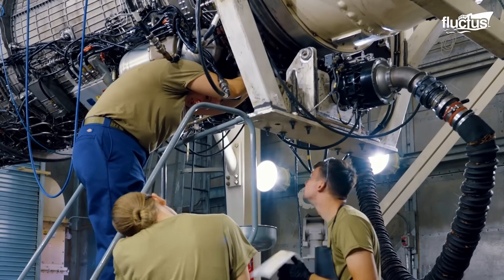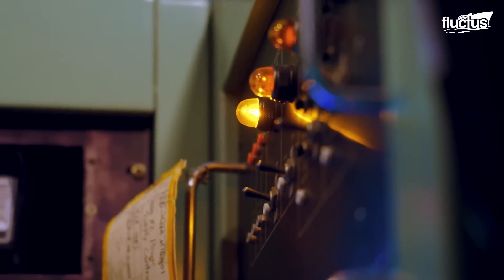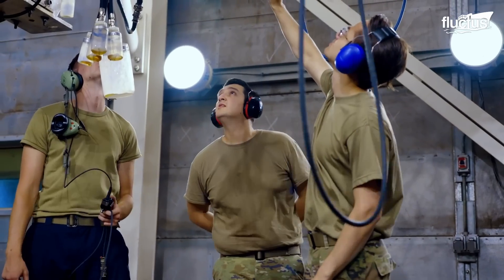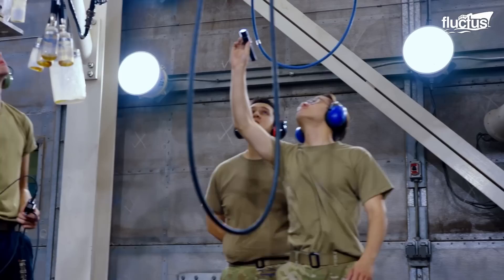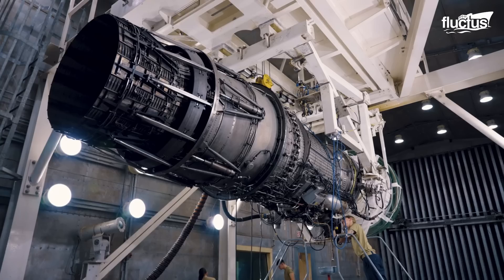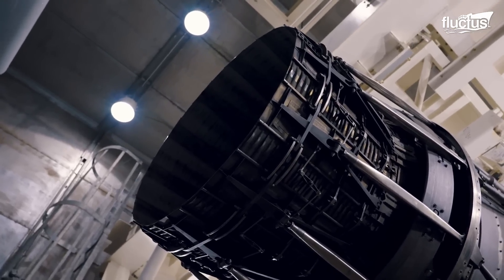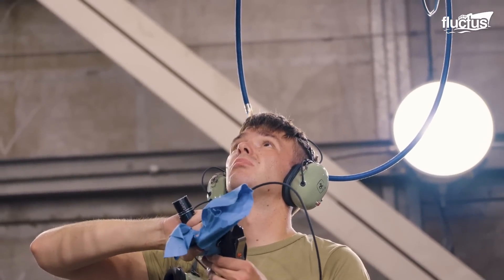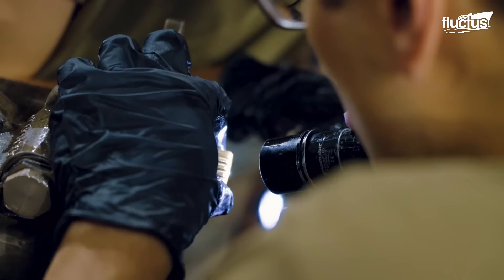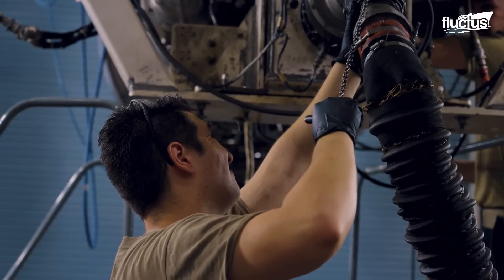At bases such as Dyess Air Force Base in Texas, aircraft maintenance is carried out by several specialized squadrons which are part of the 7th Bomb Wing. Run-of-the-mill maintenance is carried out by an aircraft maintenance squadron, but components such as the engines fall under the responsibility of the 7th Component Maintenance Squadron. Engines are tested and repaired by these specialized airmen, who also run repaired engines in test cells to ensure they are functioning efficiently.